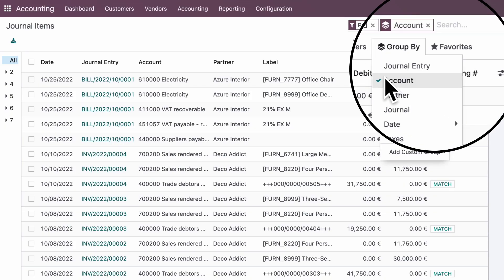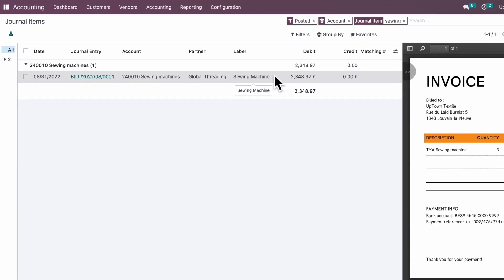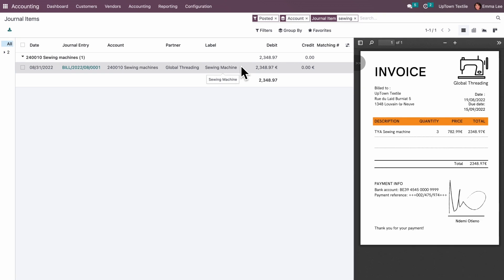Let's check our journal entries. Using the filters and search bar, we can find what we're looking for and instantly preview the related documents.